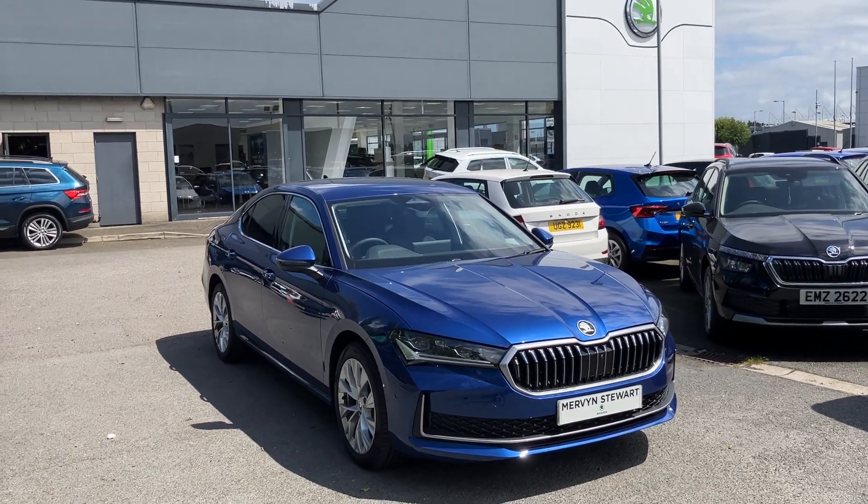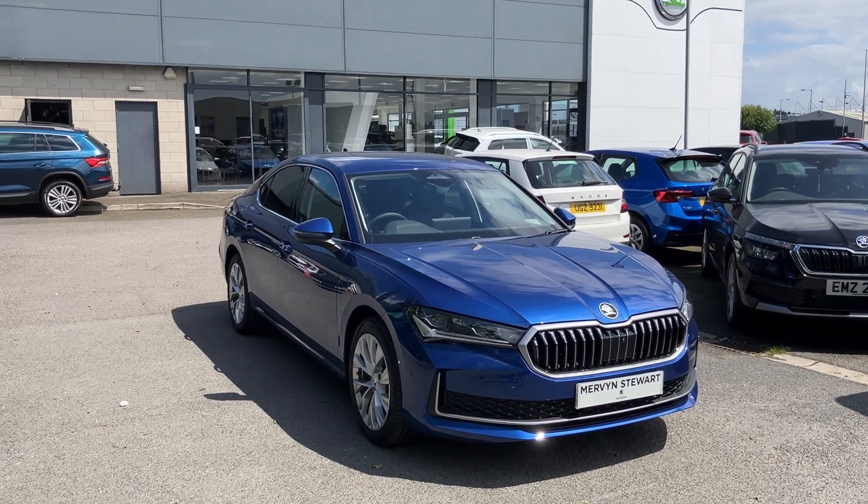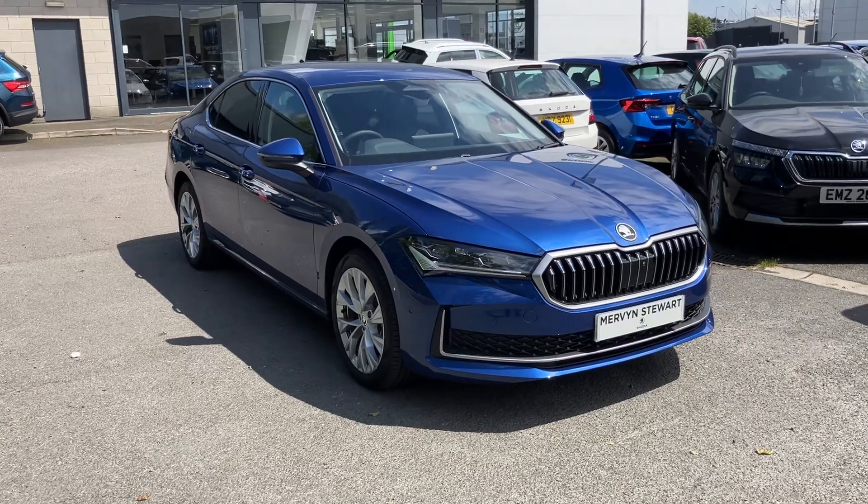Good afternoon customers and welcome onto our forecourt here at Mervyn Stewart's Skoda Belfast. I'm here to show you the brand new Skoda Superb 2024.